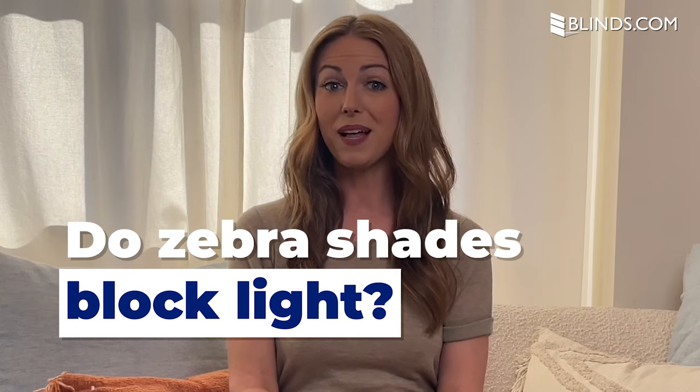Do zebra shades block light? Zebra shades are available in dozens of light filtering and blackout options. Fabric customization allows you to control how much light enters your room, from soft translucent glows to blackout coverage. However, since zebra shades are made with alternating translucent fabrics, they will not enable complete light blockage or total privacy.